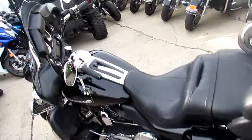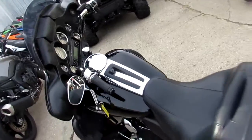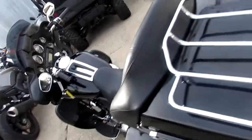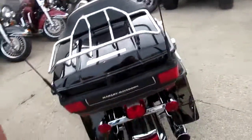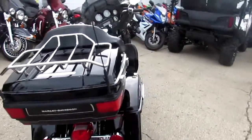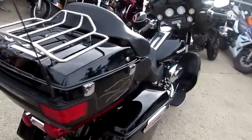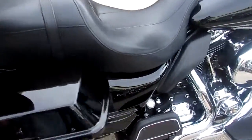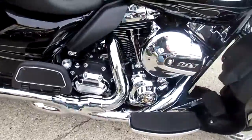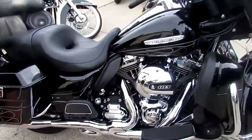Hey guys, it's ApprovalPowerSports.com here. Middle of October, it's 70 and sunny, we got lots of riding season left. Today I'm going to show you one of the probably 300 used Harley-Davidsons we have on our showroom floor. It's a 2011 Harley-Davidson Ultra Limited TK for sale with a 21 inch front wheel.